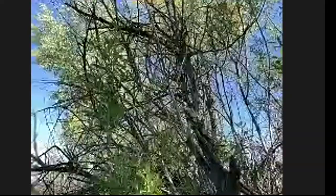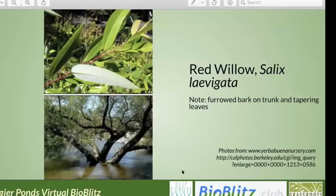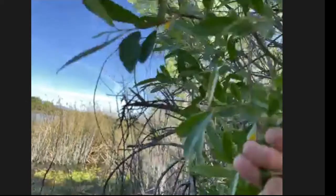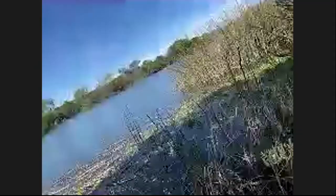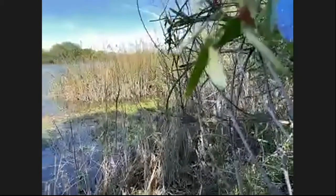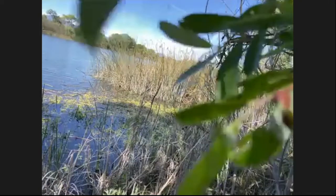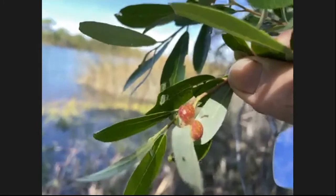There's a gall on one of the willow leaves — bright, shiny red. Willows in general have different species of galls; red ones in the middle of the leaf would usually be a sawfly larva. Sawflies are primitive wasps. It's a willow gall made by a sawfly.